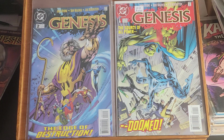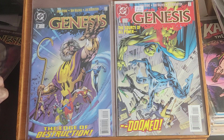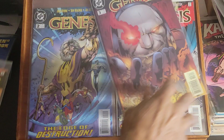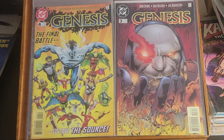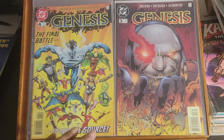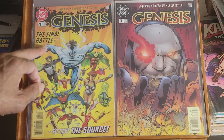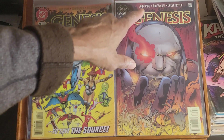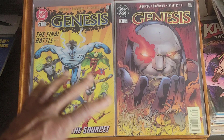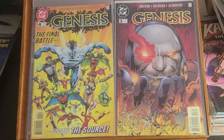This is Genesis issue one, issue two, issue three and four. Not sure if this was a limited series or not, but these four will be sold as a lot. It says 'Final Battle,' so I'm thinking this was a four-issue limited series. John Byrne is involved — don't know if he did the artwork or the writing, but if you are a John Byrne fan you may be interested in these.